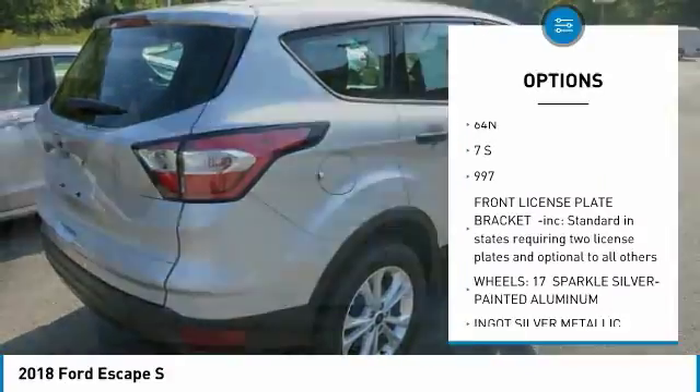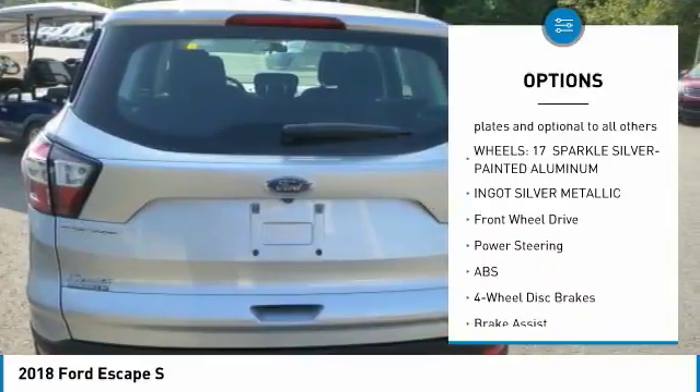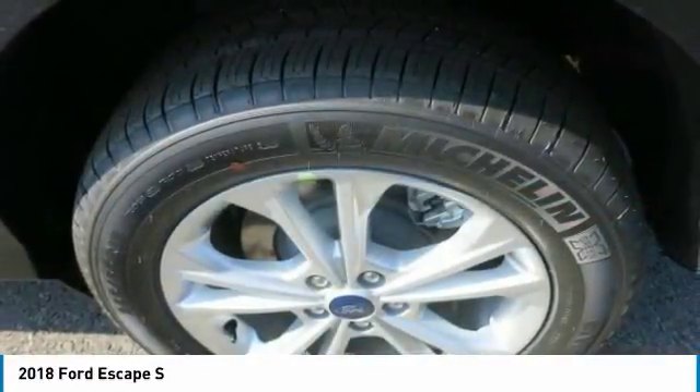You want to carry lots of cargo? No problem. The rear seats fold to provide up to 68 cubic feet of cargo capacity. Accessing the rear of the vehicle is also a breeze, thanks to an available hands-free, foot-activated liftgate.